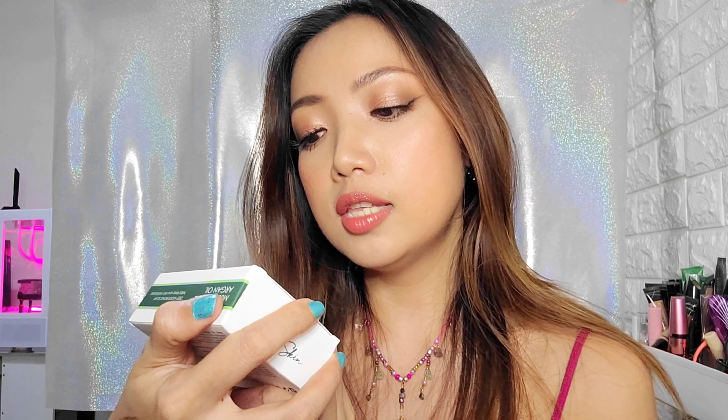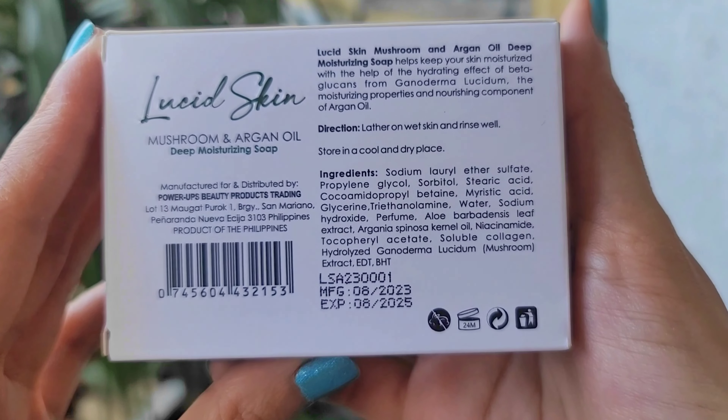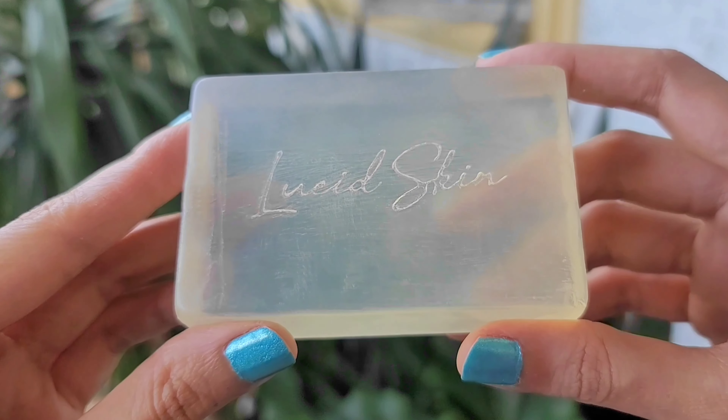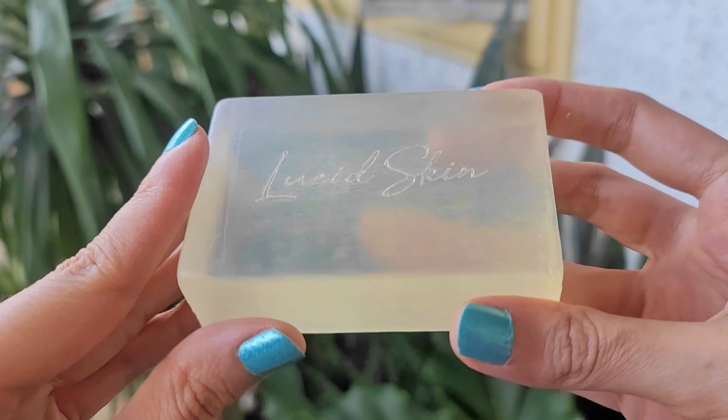The next one I have here is also Lucid Skin. I like to say the brand name each time. So this is the Lucid Skin Mushroom and Argan Oil soap. I love Argan Oil — this is one of the most ancient ingredients in skincare. It's used for the skin, for the hair; it just has a lot of skincare and haircare benefits. And this one is transparent! Now, if you know me, I am obsessed with transparent soaps. There's something about them that makes me feel like it's so clean, so mild on the skin — usually glycerin-based soaps.